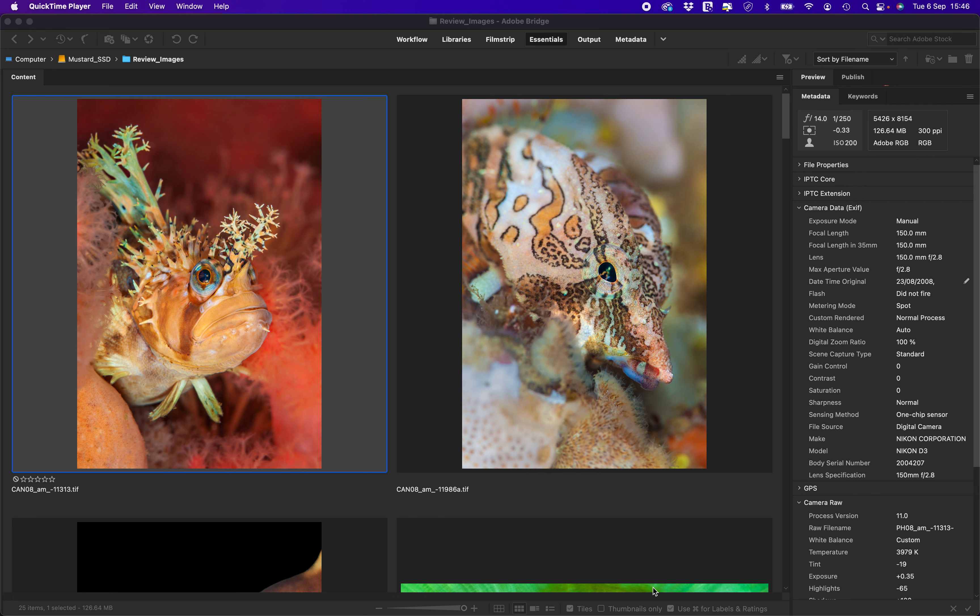I'm actually shortly off to Vancouver Island in Canada, which I'm very much looking forward to because it's a destination I've not visited now for more than a decade, and I'm very excited to get back and see that amazing underwater place.